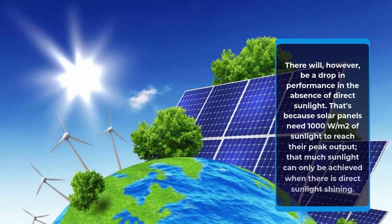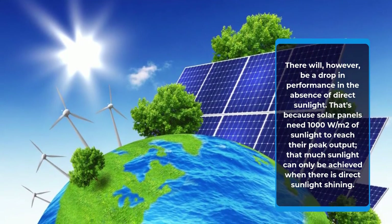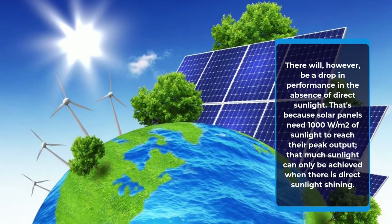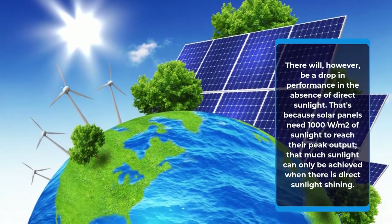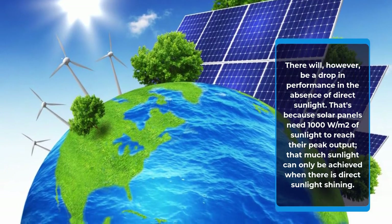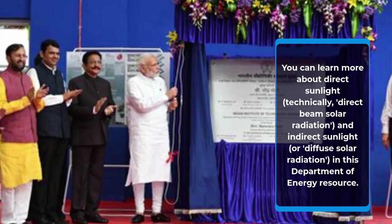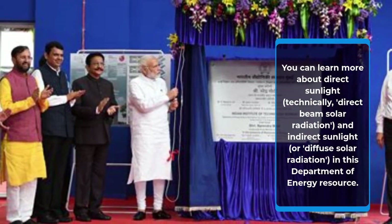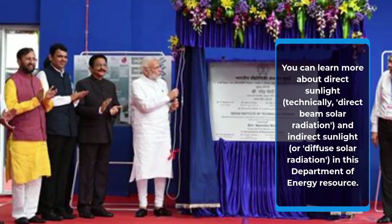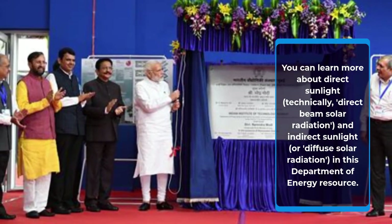There will, however, be a drop in performance in the absence of direct sunlight. That's because solar panels need 1000 W/m² of sunlight to reach their peak output, and that much sunlight can only be achieved when there is direct sunlight shining. You can learn more about direct sunlight — technically, direct beam solar radiation — and indirect sunlight, or diffuse solar radiation, in this Department of Energy resource.